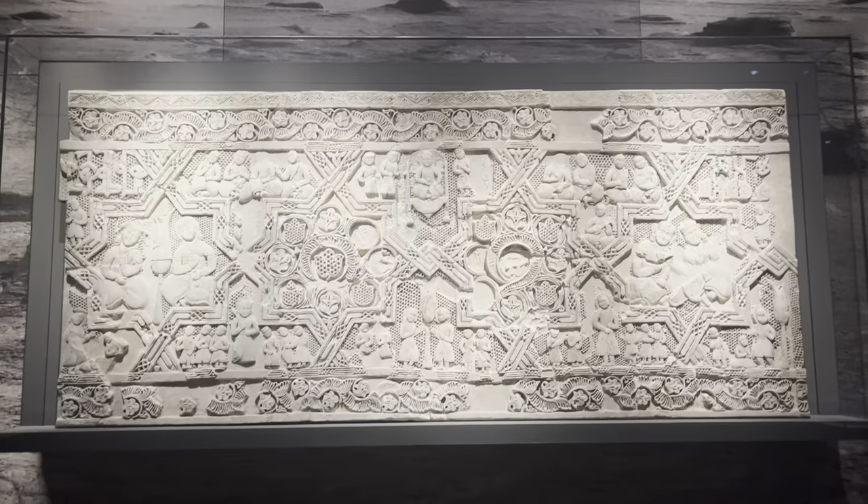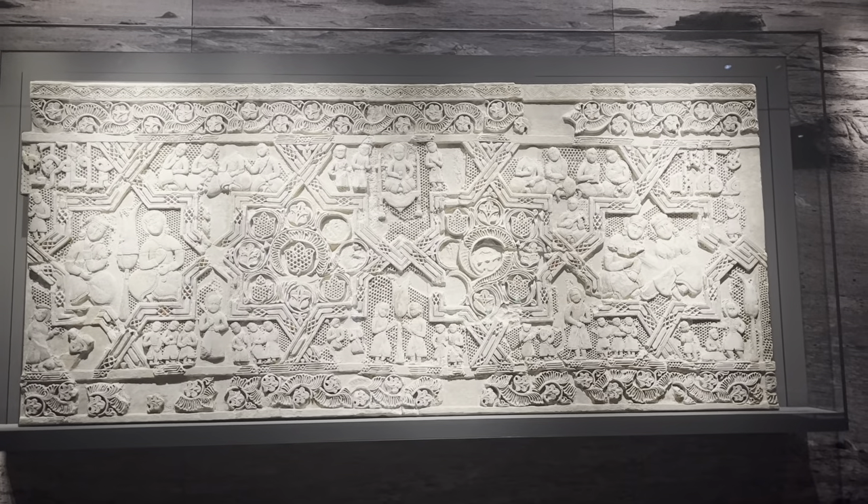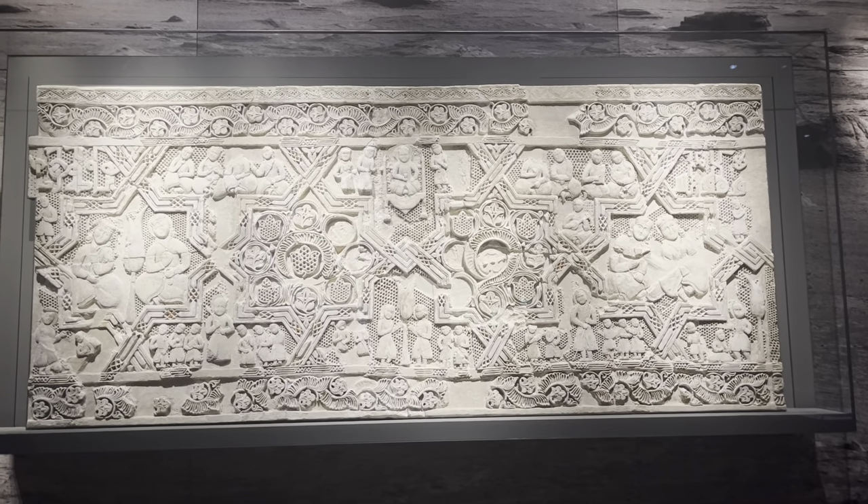Here we have a stone engraving from the 12th century common era, beautifully done.